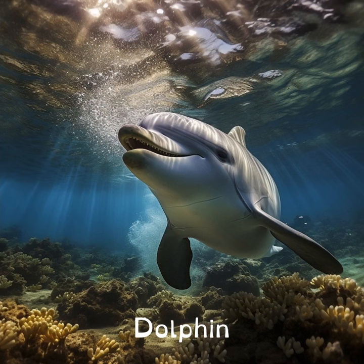Dolphins have their own way of talking. They use clicks and whistles and even have their own names called signature whistles. When they meet a friend, they might just call out that dolphin's special whistle.